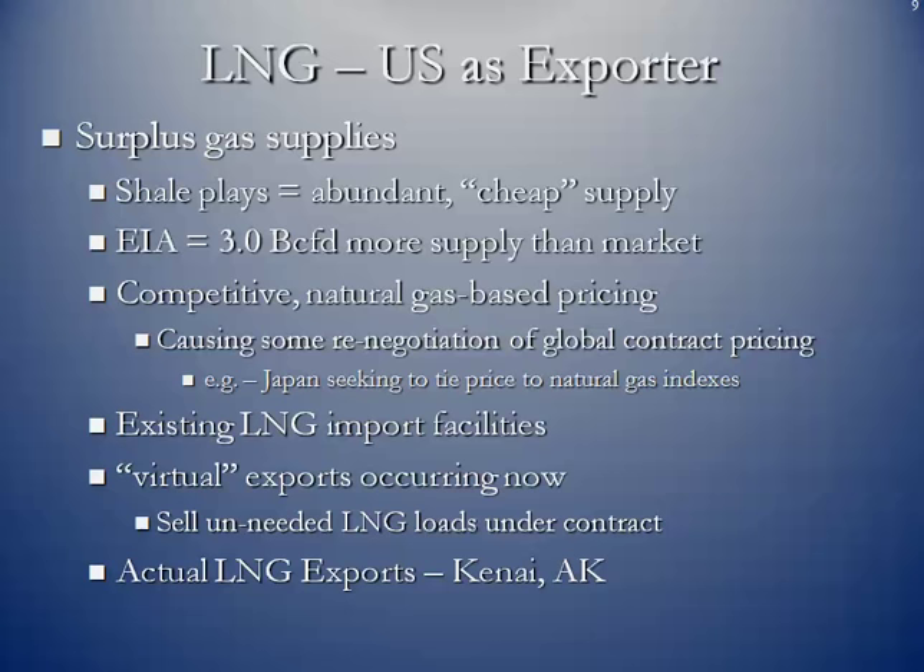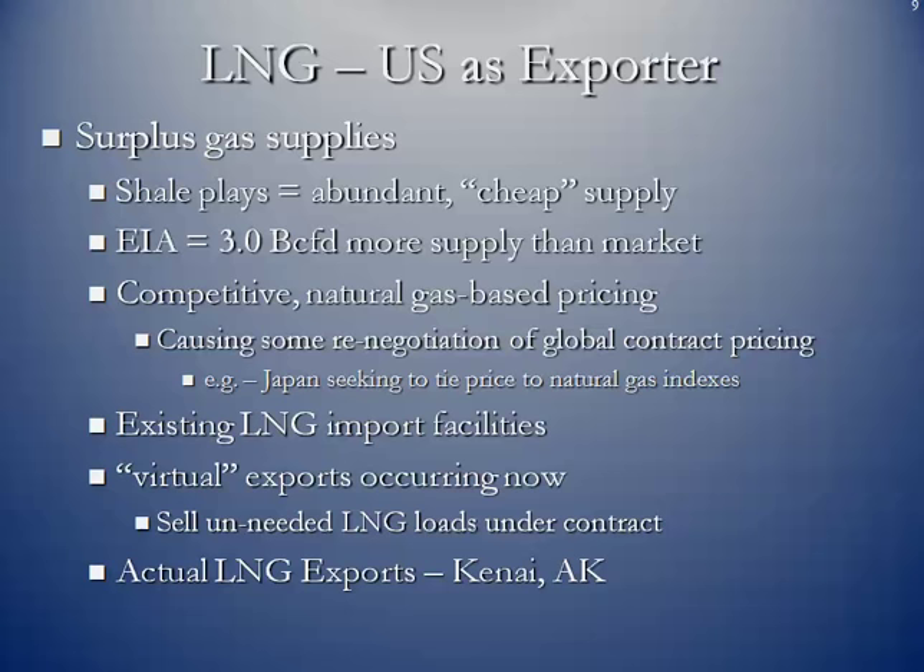As a US exporter, some of the reasons it makes sense for us: we do have a surplus gas supply. The shale plays and tight formations have resulted in an abundant, relatively cheap supply of natural gas — $3 or less is an extremely cheap price. The EIA estimates that we're producing about 3 BCF a day more supply than we have market for. And we have a competitive natural gas-based pricing market, which is actually causing some renegotiations of existing global contracts.